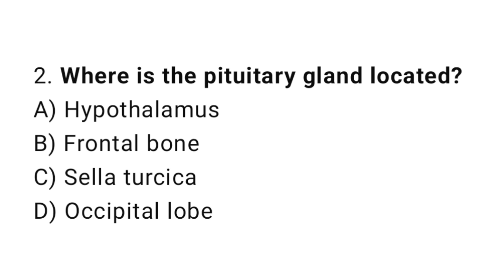Question number 2. Where is the pituitary gland located? The correct answer is C. Sella turcica.